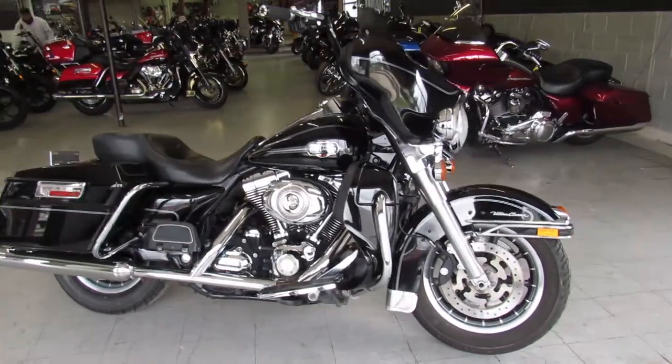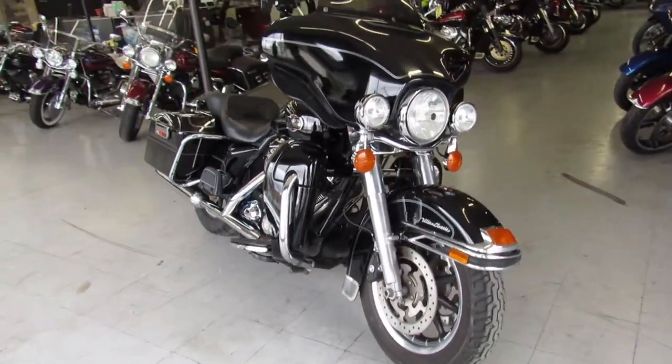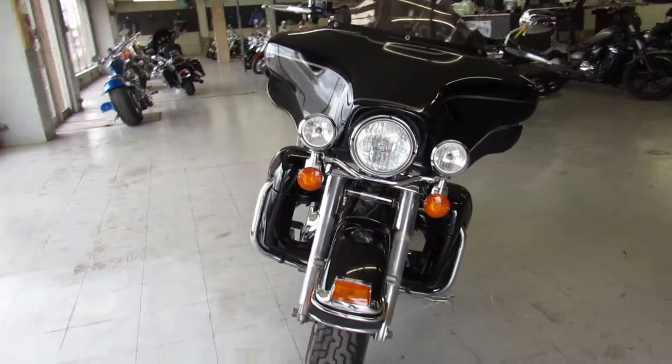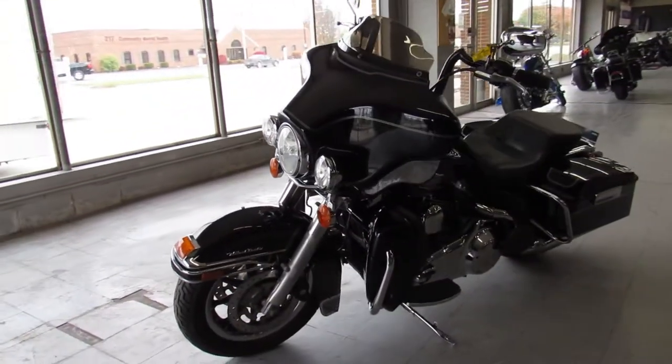Hey guys, ApprovalPowerSports.com here doing some videos on the used Harley-Davidsons. I got a 2008 Ultra Classic Electra-Glide for sale. It's all stock, no modifications. Comes in the vivid black paint with tons of chrome. These are one of the ultimate in touring bikes, guys.